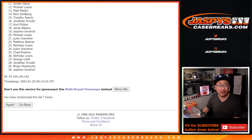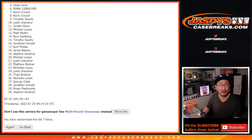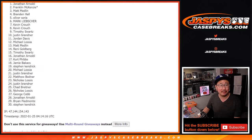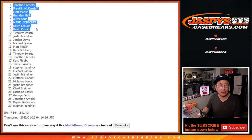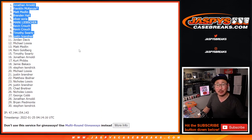Already from 11 on down — sad times, but I appreciate everybody giving this a shot. Thank you. Happy times though for the top 10: Justin, Tim, Kevin, Kevin, Mark, Oliver, Brandon, Matt, Frank, and Jonathan — you are all in. We'll see you in the next video for the break. JaspiesCaseBreaks.com. Bye-bye.